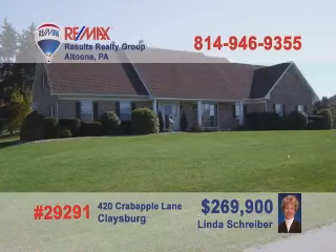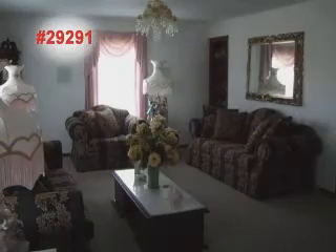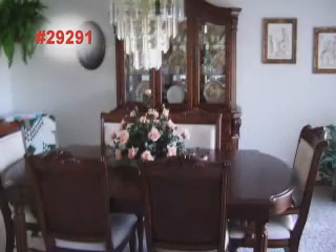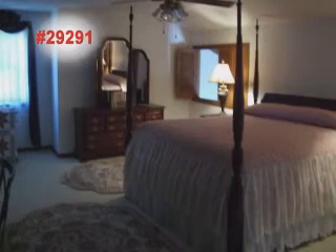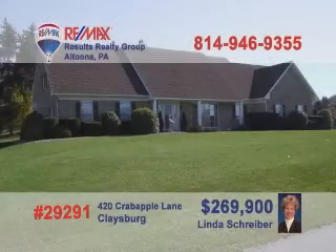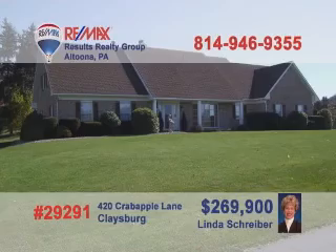Lynda Schreiber, a member of the REMAX Hall of Fame, presents this pristine Cape Cod. The living room is a model of quiet comfort. The family room with its full wet bar offers a less formal place for friends to spend time. The formal dining room offers an elegant space for special meals and intimate gatherings. At night, rest in quiet slumber in one of the three large bedrooms. In the morning, have breakfast by the fireplace. Call Lynda today to schedule your tour.